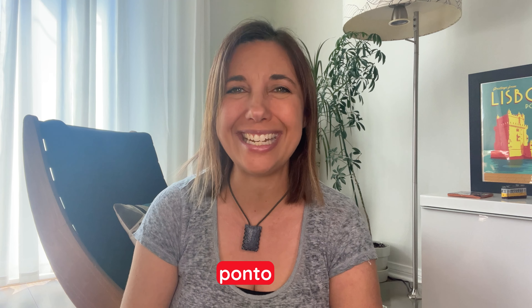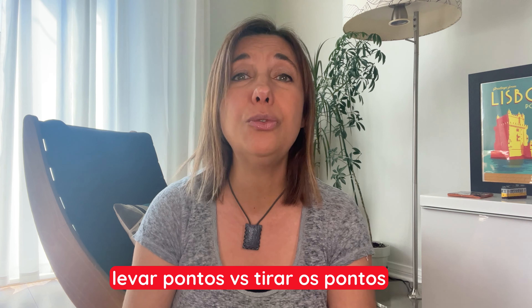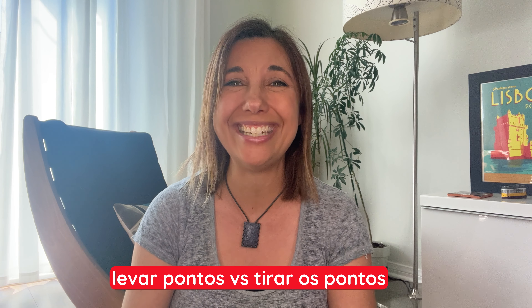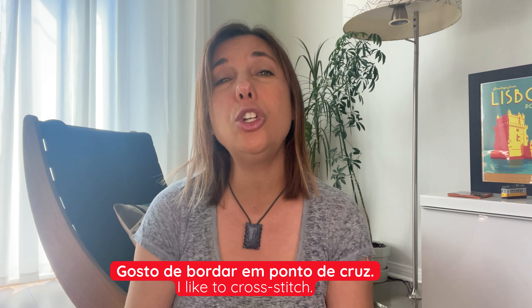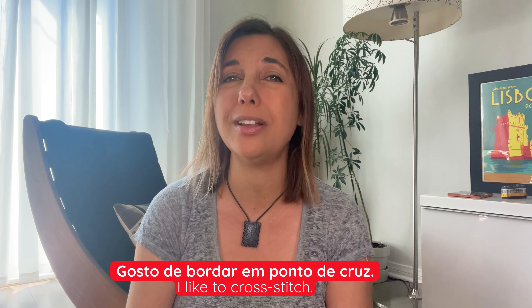Now let's look at the meaning of ponto as stitch. We can use this meaning whether you're talking about sewing or a medical term. We can use the expression levar pontos or tirar os pontos to refer to getting stitches or removing stitches. We can also say dar um ponto for small needlework, or say gosto de bordar em ponto de cruz, meaning I like to cross stitch.